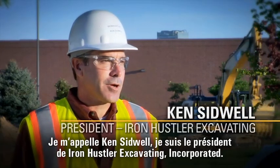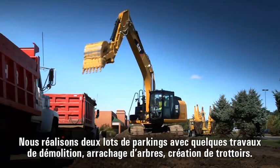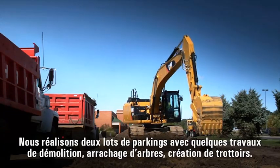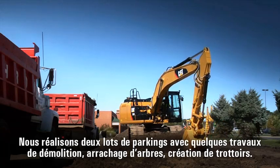My name is Ken Sidwell, I'm the president of Iron Hustler Excavating Incorporated. We are creating two new parking lots, doing some site demolition, removal of trees, curb, asphalt.